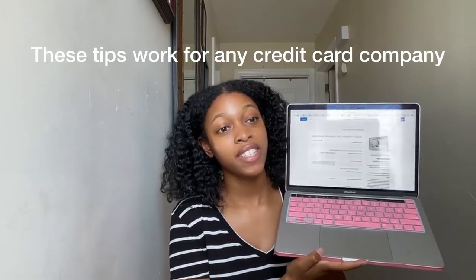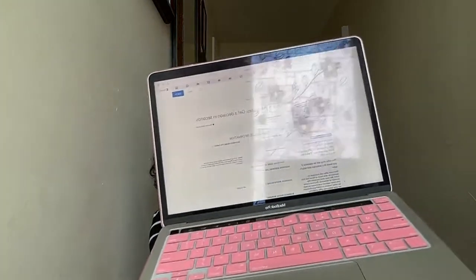Alright guys, today I'll be walking you through a business credit card application. We are on amex.com. So let's just begin.